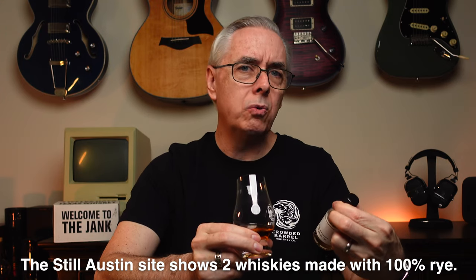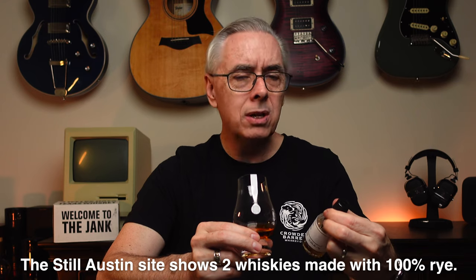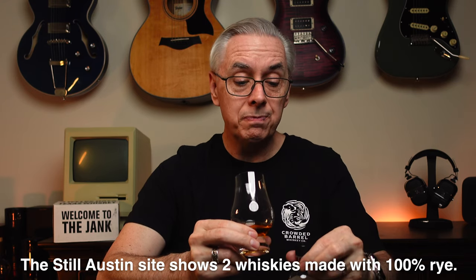Right off the bat, the nose is definitely more of a rye nose than the last one was — vegetal and very spicy. The ABV isn't hitting me too hard. At 51.83%, that's actually the lowest we've had in this box. I'm getting a little citrus on the nose and all the rye notes, but not much fruit or sweetness. This seems like a high rye. If you've had Still Austin rye, I'd love to hear your tasting notes in the comments.